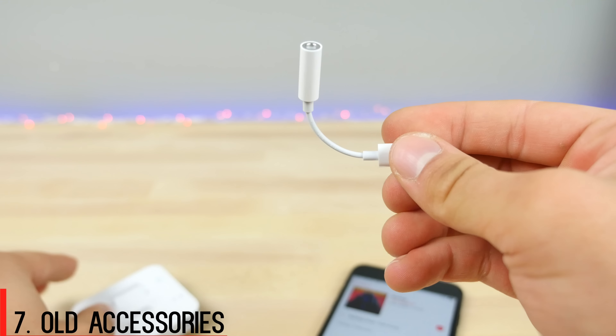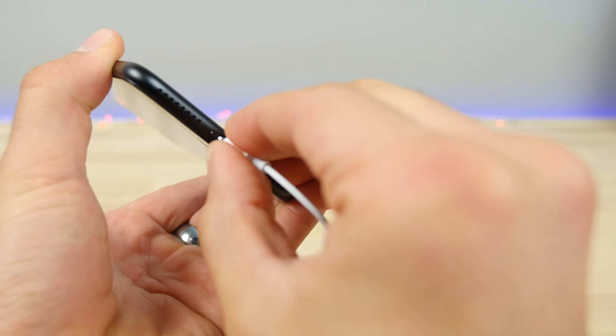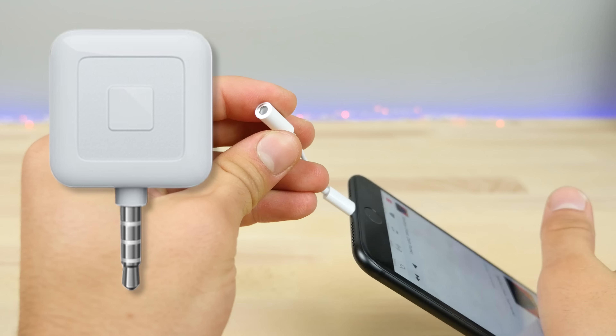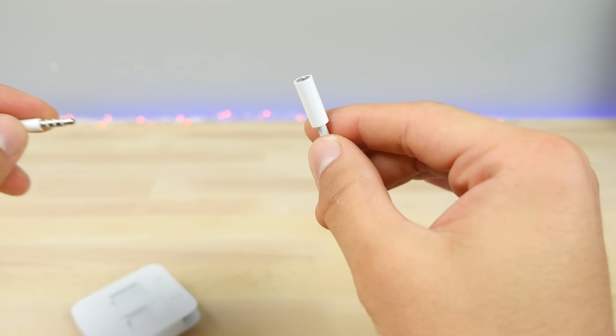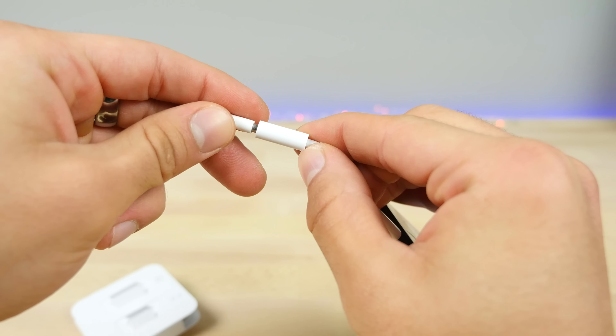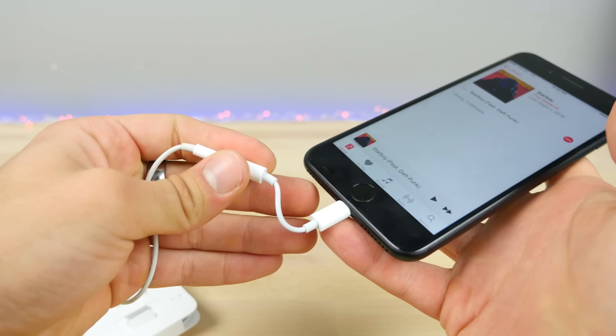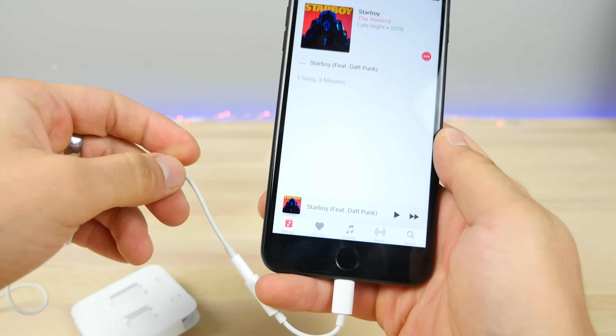Next up is the new adapter — the lightning to 3.5 millimeter adapter. Yeah, it sucks having to use it, but I just wanted to let you guys know it will work with any and all old accessories that use that 3.5 millimeter jack. So it's not just for audio, it's multi-use — it will do anything that your old headphone jack could do.